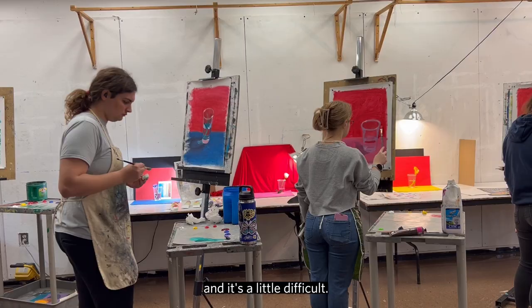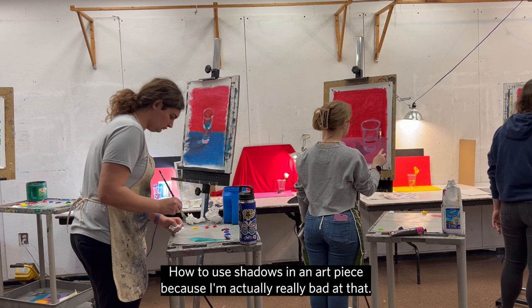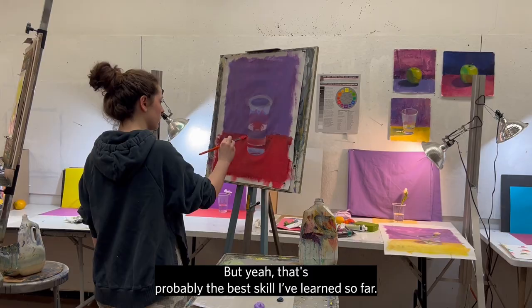We're supposed to be looking at the light and not the object itself, and it's a little difficult. Learning how to use shadows in an art piece — I'm actually really bad at that, but that's probably the best skill I've learned so far.